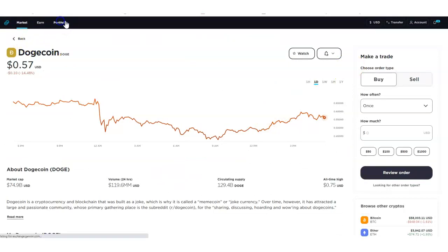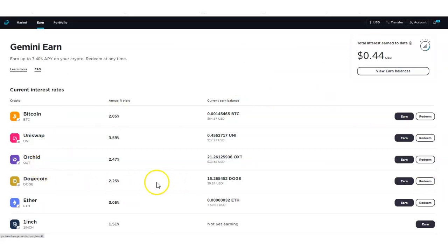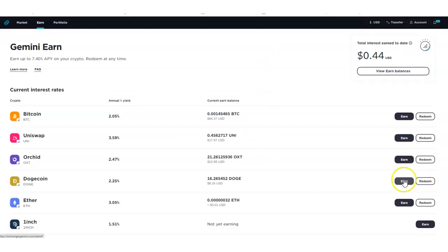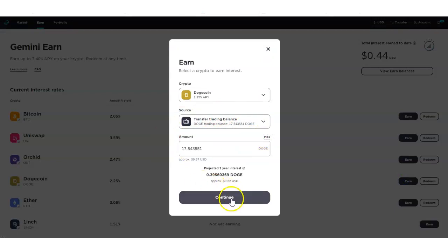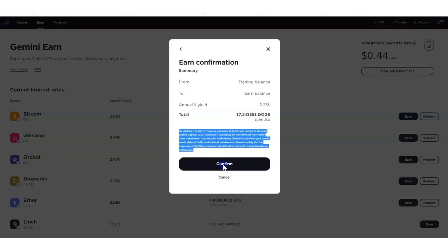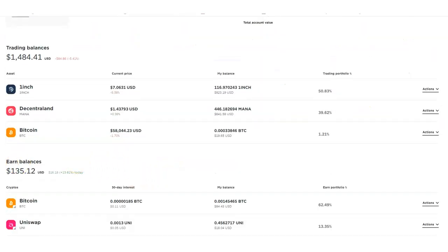Now I want to put this newly purchased Doge into an earn interest account. Going back to my portfolio, I click Earn right here. I'm going to do Maximum again, just like we did before. There's some small-print disclaimer information here — read that as well. Then I confirm, and done. Now we have this Dogecoin earning right now in the current earn balance. You can view the earn balance as a whole.